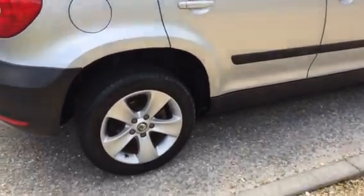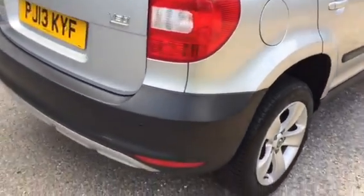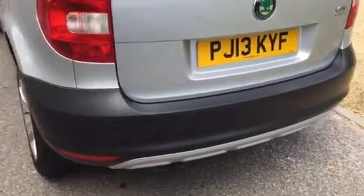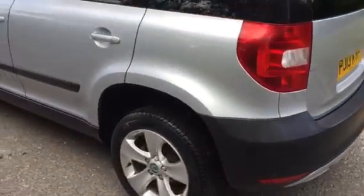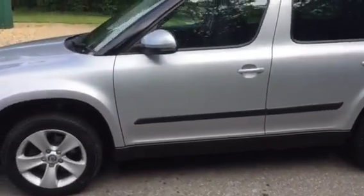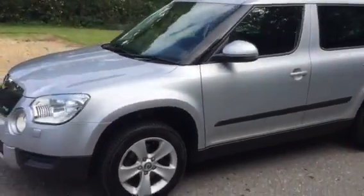Exterior features include alloys, rear privacy glass, roof rails, rear park sensors — a clean car for the year and a really nice spec as well.